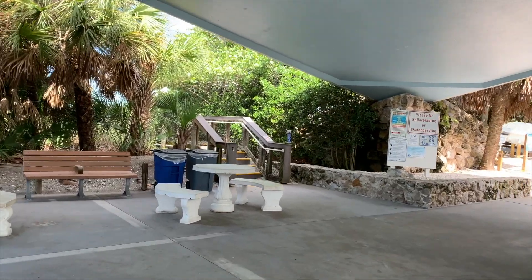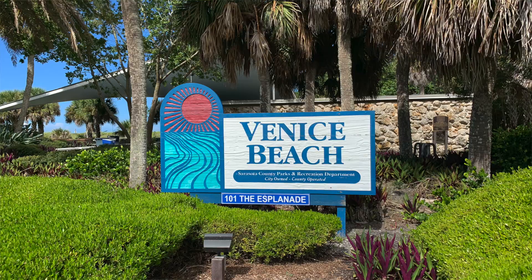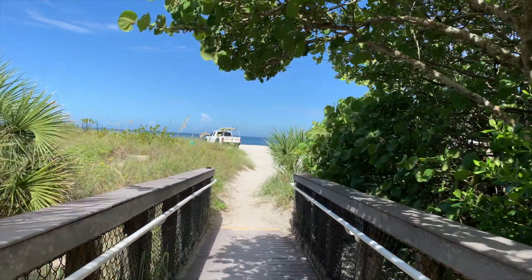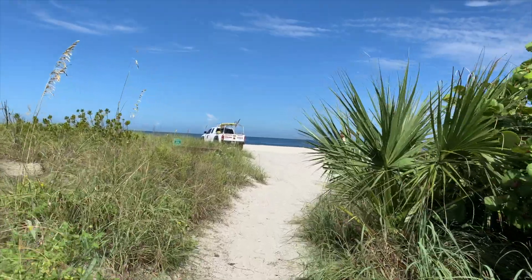Okay, here we go — our final beach of the day. We're here at Venice Beach. Let's go have a look. This is another beautiful beach, so hopefully the conditions here are pretty good.